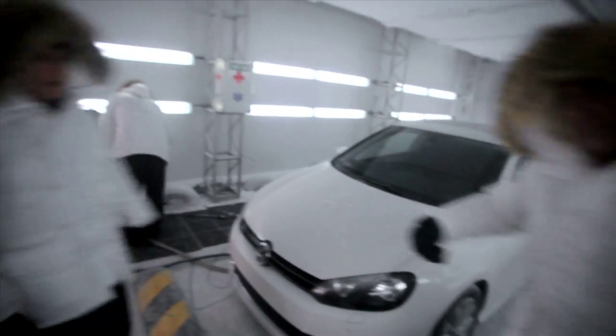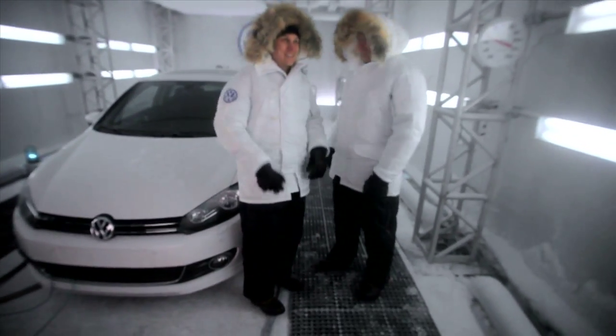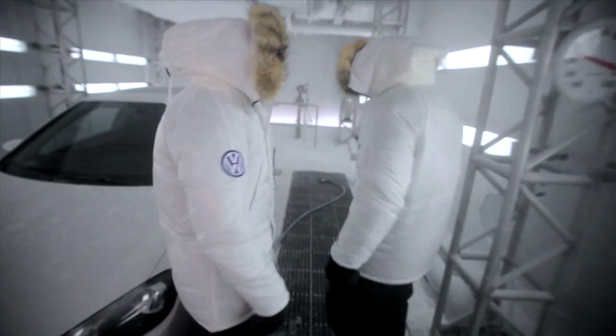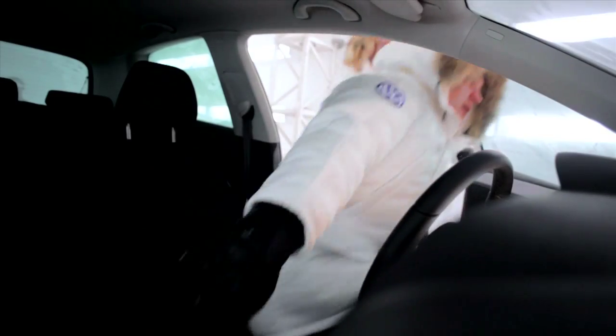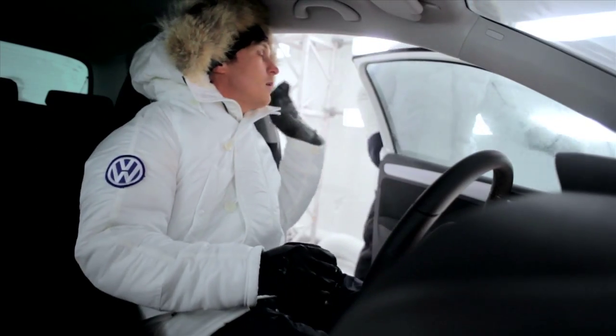Hey Ted, give us a hand over here. So how cold are we going to make it in here? Pretty cold. So go ahead, get behind the wheel. There you go. Let's get his gear, guys. We're going to load you up with a few necessities.